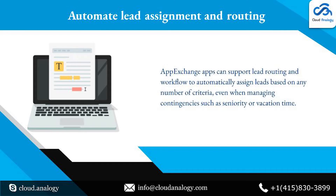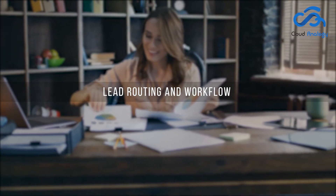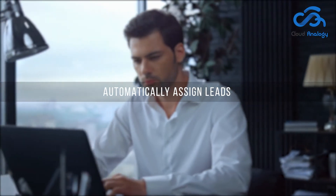Automate Lead Assignment and Routing: AppExchange apps can support lead routing and workflow, automatically assign leads based on many criteria, even when managing uncertainty.